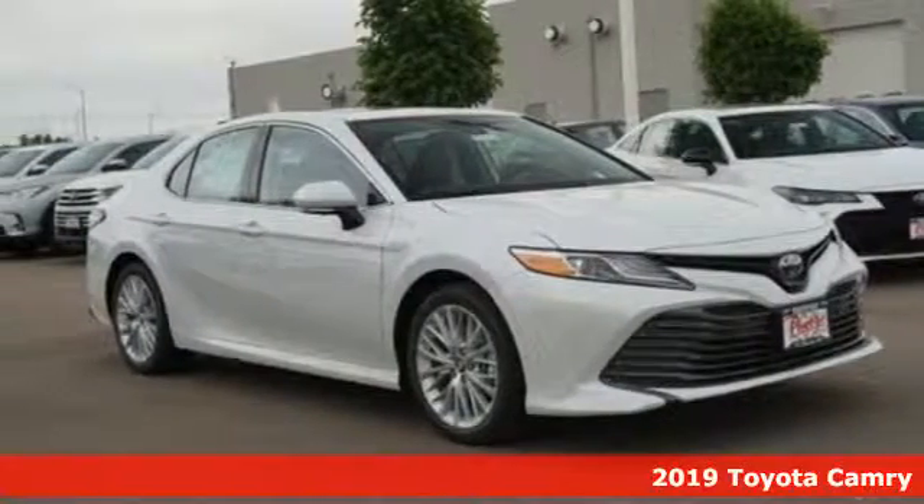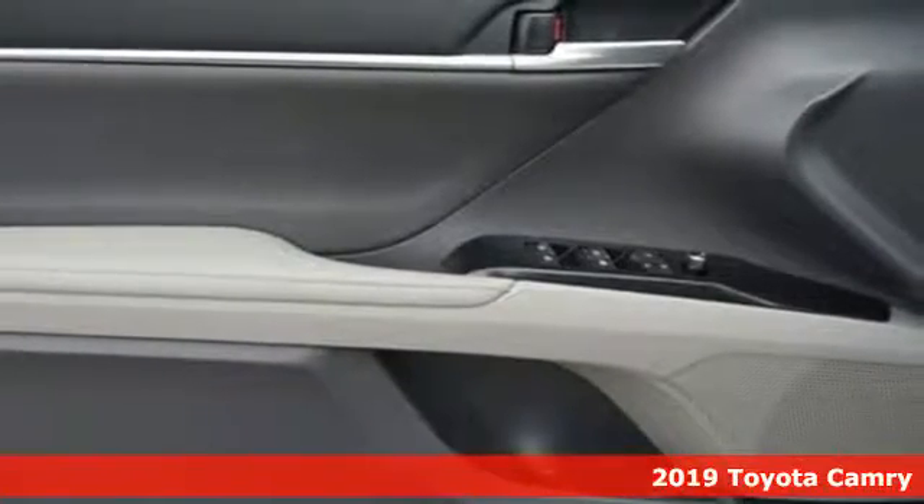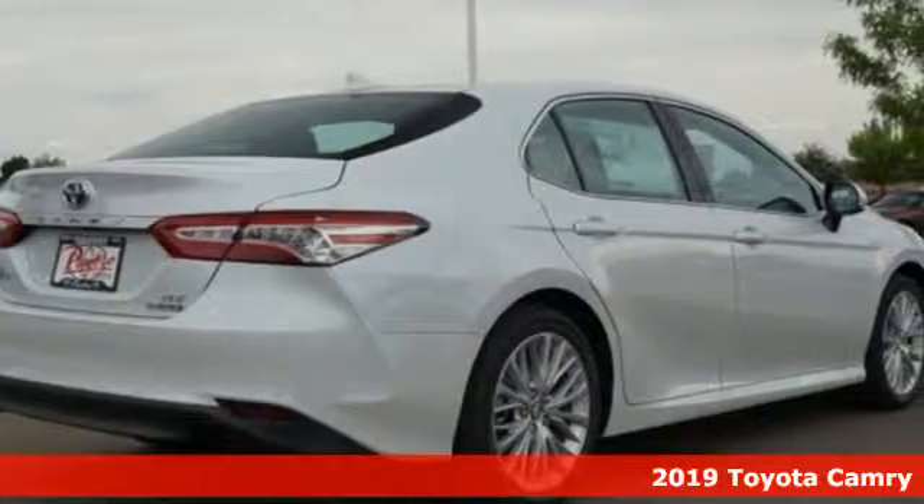It's a new 2019 Toyota Camry. When you're looking for comfort, convenience, and quality, you think Toyota. And it comes with all the amenities you need.